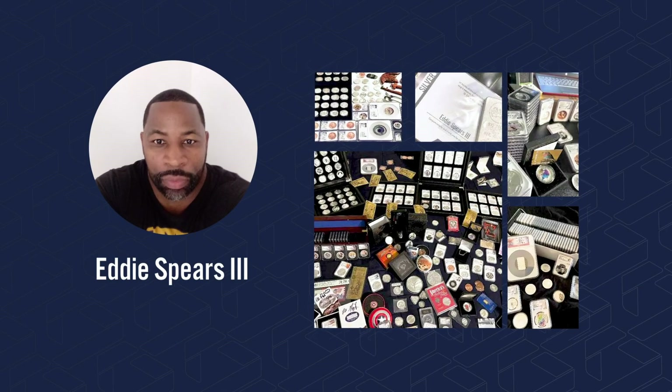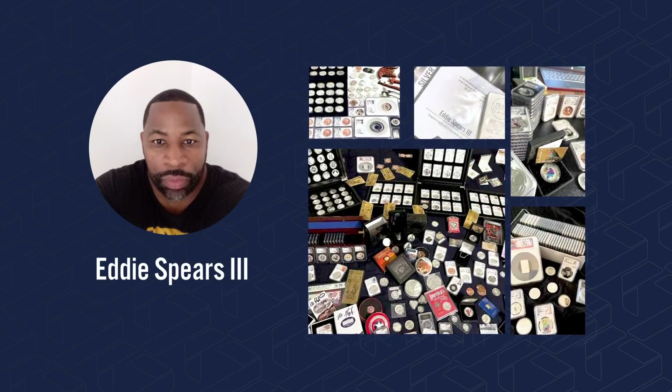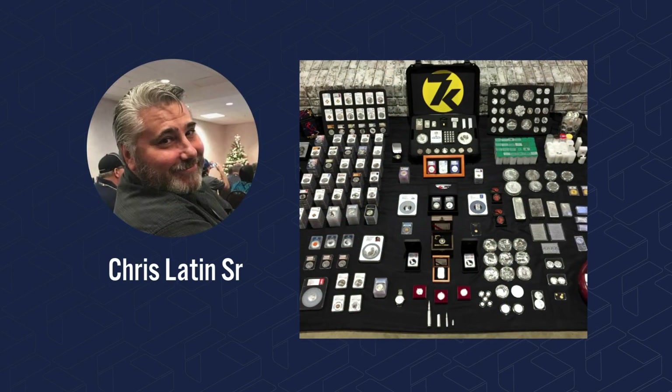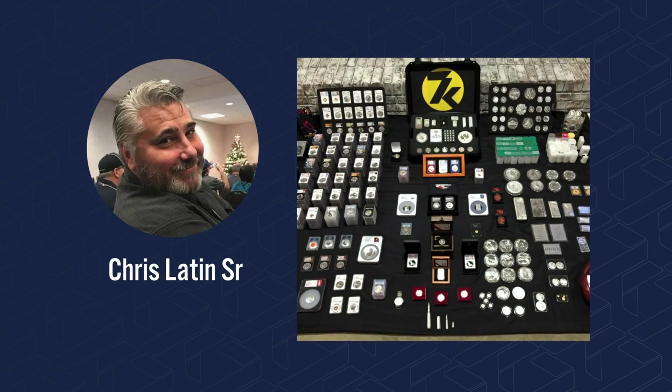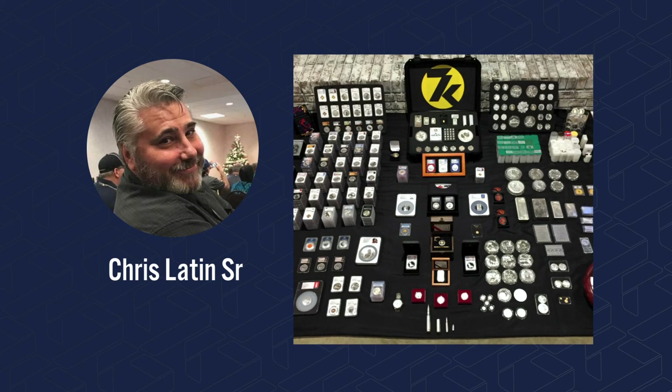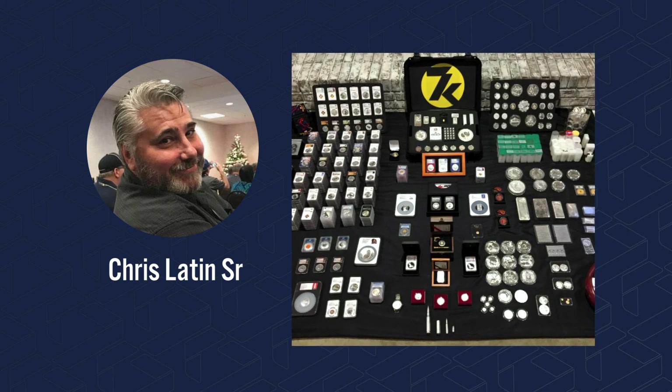7k provides many ways to win with collectible gold and silver. Eddie Spears has spent very little time to get a massive head start, making sure a wealth legacy comes from him. Chris Latin Senior says he collects both bullion and collector coins and has built a very nice stack — he even claims it is now one of his most valued possessions because of what it will mean for him and his family in the future.